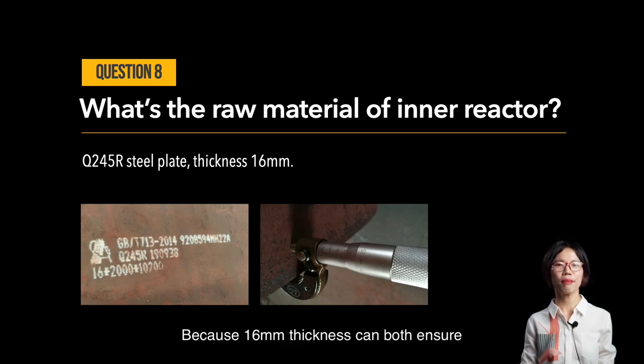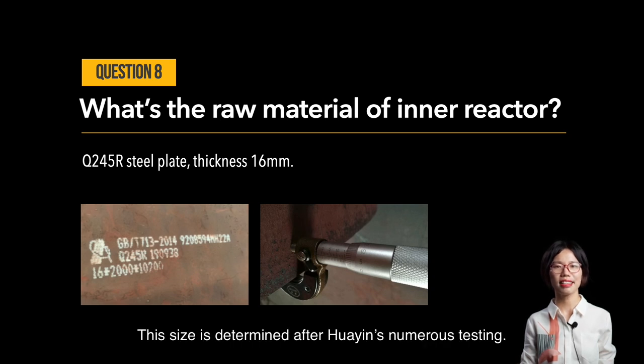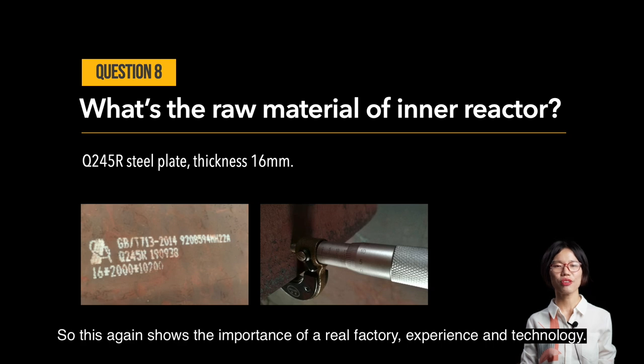We use 16mm thickness because it ensures both good heat energy transfer and long service life. This specification was determined after Huayin's numerous tests, which again shows the importance of manufacturing experience and technology.